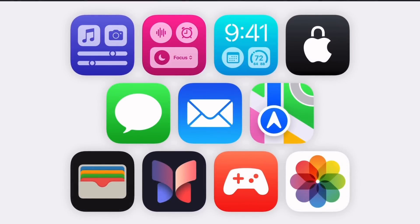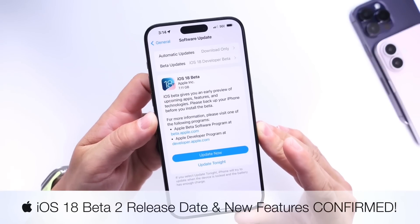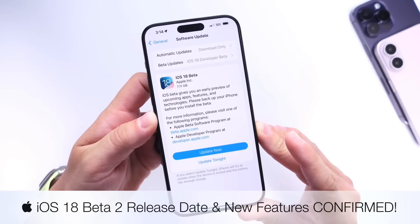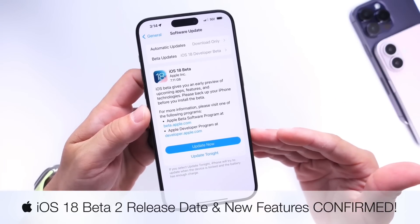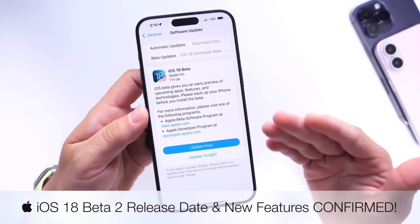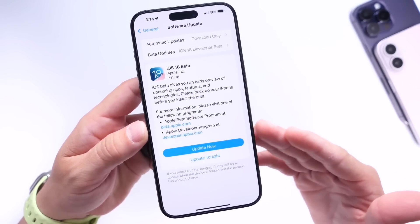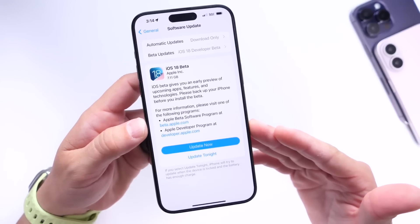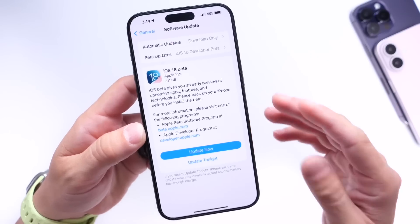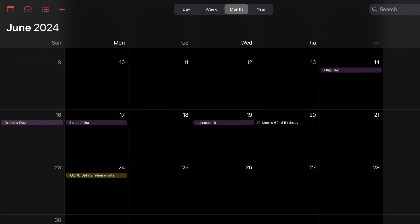Hey guys, Apple has officially confirmed the release date for the next beta for iOS 18 — something that Apple typically doesn't do. They never really share the exact release date for beta software or for any software for the most part. Usually the software gets released and sometimes they give us a hint as to when it will be released. But this time we know exactly when iOS 18 beta 2 will be available and what new features are coming to the iPhone with this next beta.